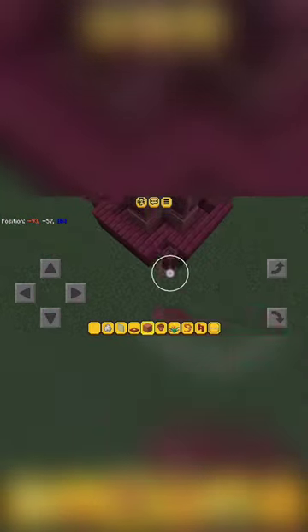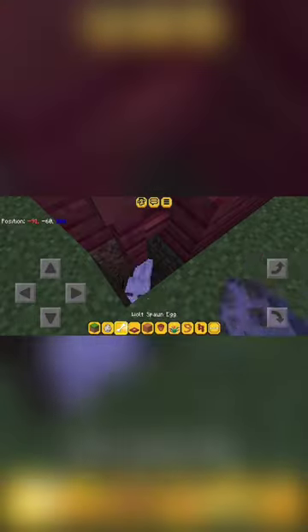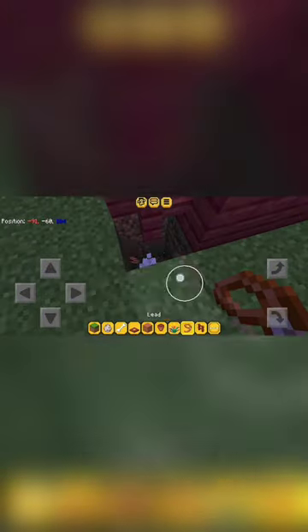Minecraft was initially released on the App Store 13 years ago, on the 18th of November 2011, by Markus Persson, the creator of the game, and was developed by the Swedish video game developer Mojang Studios, which is owned by Microsoft currently.